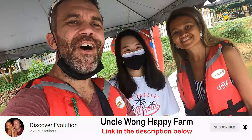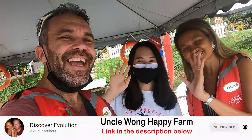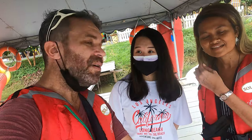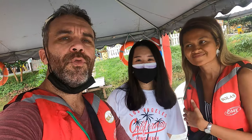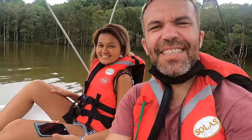We just arrived at Uncle Wong's. Today we're going to do pedal boats and ATV. It costs 80 ringgit per person. We'll spend about 20 minutes on the boat and around 45 minutes to one hour on the ATV.